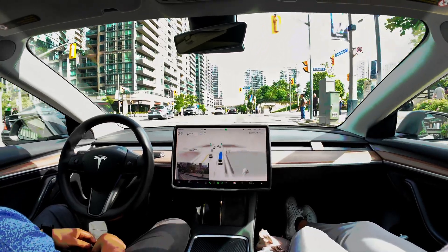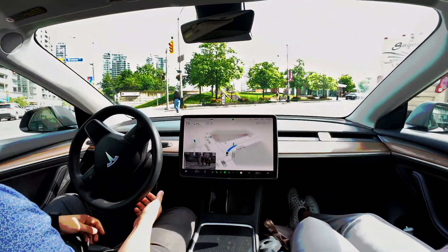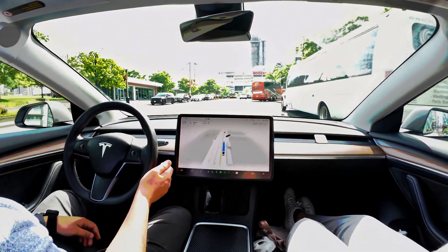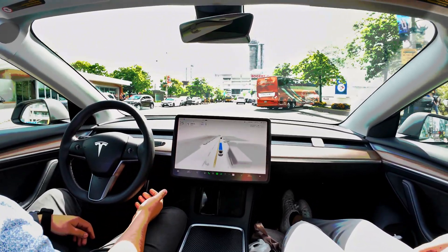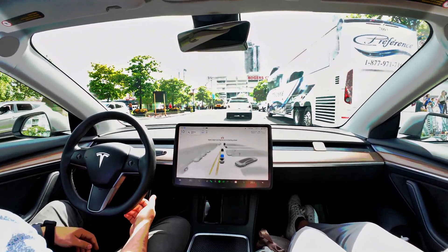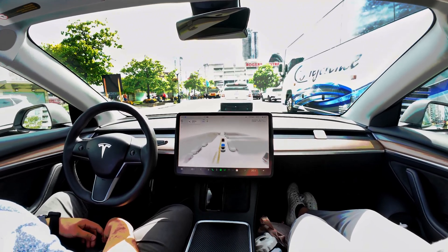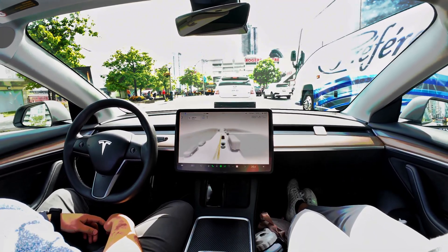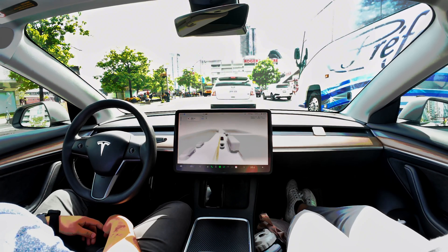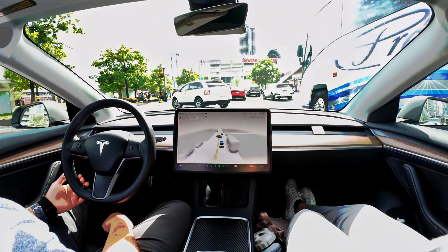Now we're in a super busy touristy area because we have the CN Tower on the side here. Oh my gosh, that's scary — I don't think they saw us. There's a ton of stuff going on here — there's a Blue Jays game. Oh my god, pedestrians everywhere, and police are probably out to protect the pedestrians crossing the road.